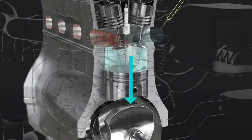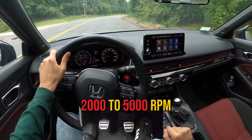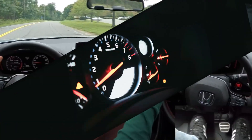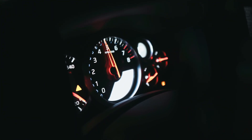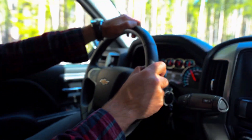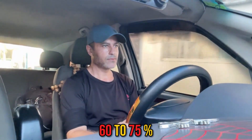Some experienced builders recommend a more specific approach: performing approximately 2-3rd gear pulls from 2,000 to 5,000 RPM and coasting down to 2,000 RPM before repeating. This technique focuses on controlled load cycles rather than simply varying RPMs within a narrow range. The load is more important than RPM for proper ring seating. The engine needs to work against resistance — applying moderate throttle, about 60 to 75%, at varying RPMs rather than constant light throttle.